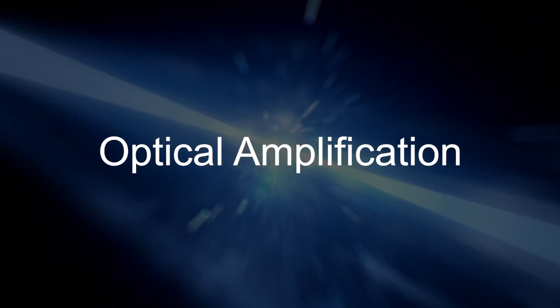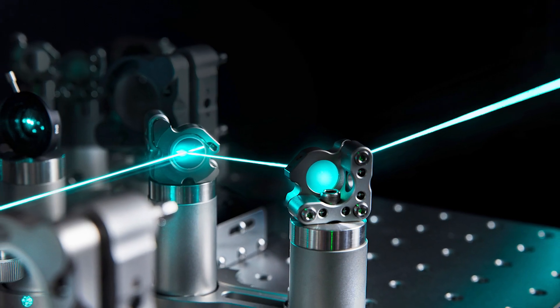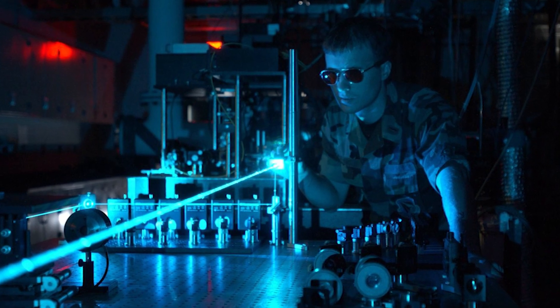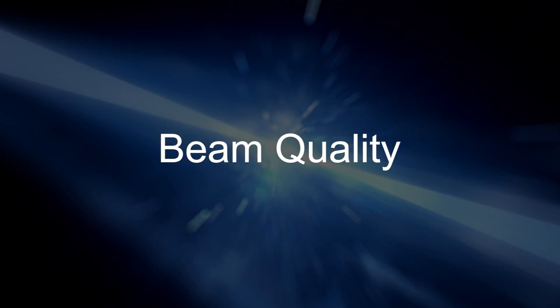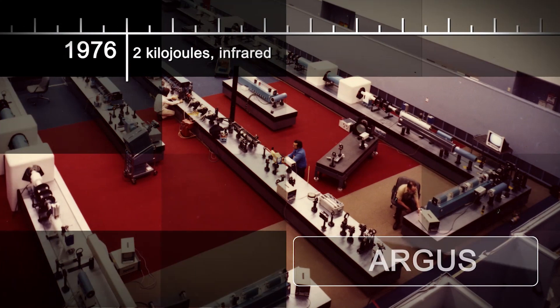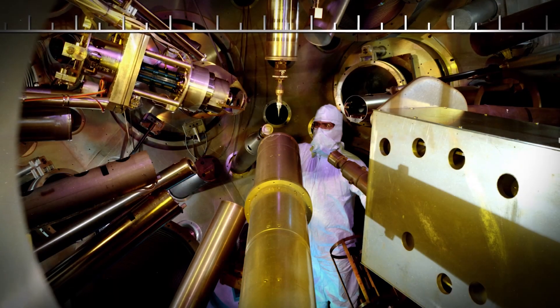This is called optical amplification, and it's important because it means you can not only make your laser more energetic, but it also allows you more control over things like wavelength, beam quality, intensity, and phase. So basically, MOPAs allow scientists to have bigger lasers with more detailed control, which is a great combination. Livermore put MOPAs to work right away, building a series of increasingly larger lasers, each even more powerful than its predecessor.